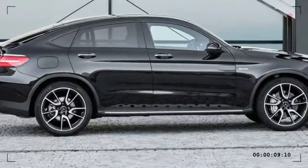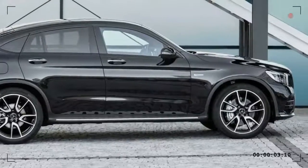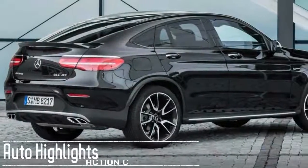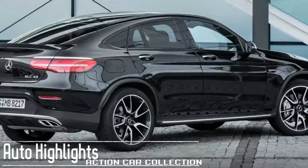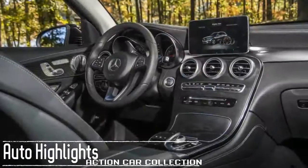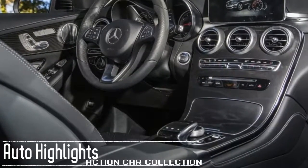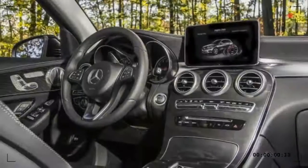The 2017 Mercedes-Benz GLC-Class Coupe is really a five-seat, four-door hatchback crossover SUV that competes with vehicles such as the BMW X4 and BMW X6, which are similarly raised four-door hatchback coupes. It receives minor changes for 2017.